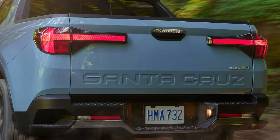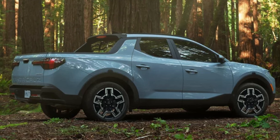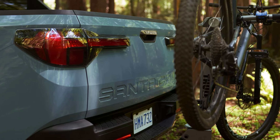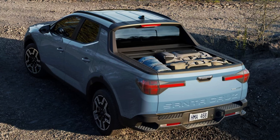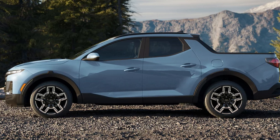The XRT and Limited will have dark chrome front and rear bumper trim. The XRT gets an exclusive dark satin black grille with red front tow hooks. The Limited will have a dark chrome accent grille. The first three trims get 18-inch wheels; the XRT also gets 18s but in an XRT-specific design. The Limited steps up to larger 20-inch wheels with a great design.